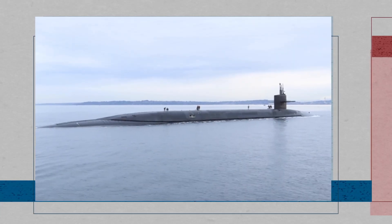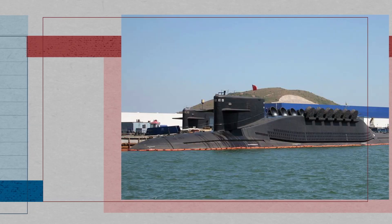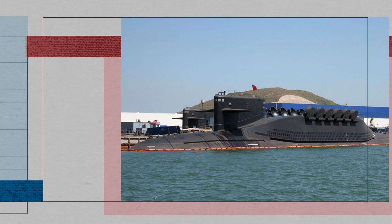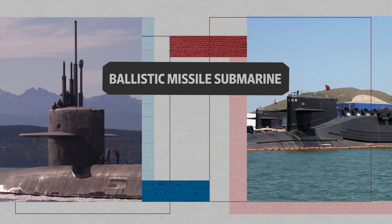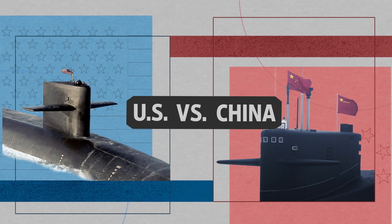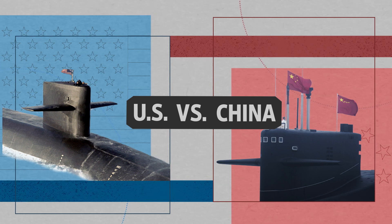This is the USS Louisiana, one of the Navy's current 14 nuclear-powered ballistic missile submarines. This is China's version, the Type 094, one of the nation's six nuclear-powered ballistic missile submarines. These submarines serve the same purpose — they're a sort of insurance policy in the event of a nuclear attack. But to do its job, each of these submarines has to do one thing really well. We compare the Ohio-class submarine's technical capabilities and missiles with the JIN classes to see which comes out on top, and take a look at what each country has in store for the future of these nuclear-powered ballistic missile submarines.